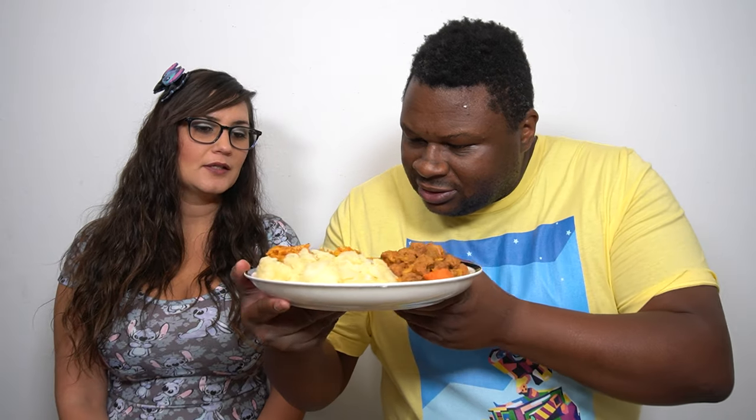And then we have this plate of the rice, yucca mojo, and the carne guisada with the rice, which looks like it has some plant-based meat pieces in it too. Some peppers. Can't tell if those are miniature peas or peppers. Peas, I think. Which looks fabulous.